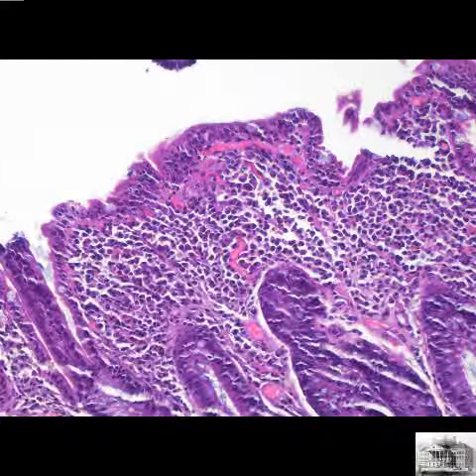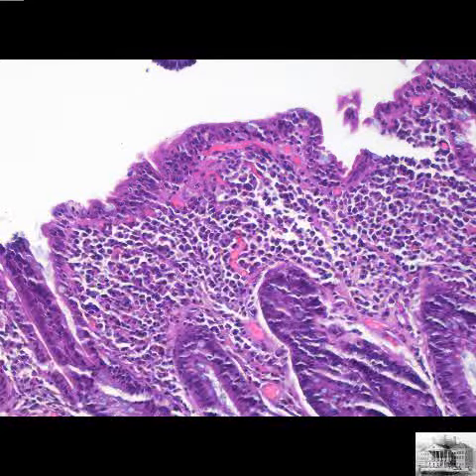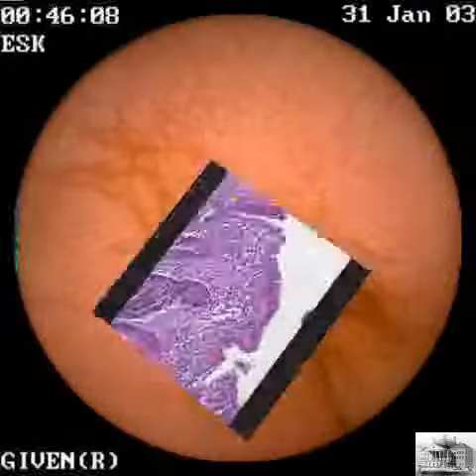Higher power of the surface shows numerous chronic inflammatory cells, mainly lymphocytes, infiltrating the epithelium and causing surface injury.